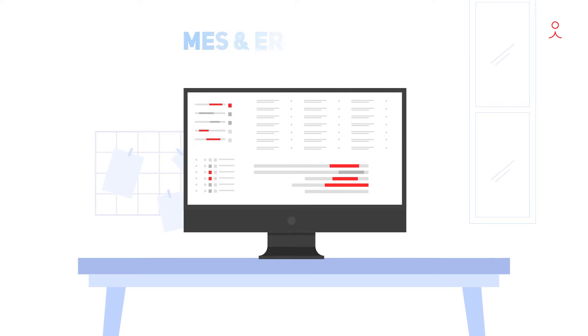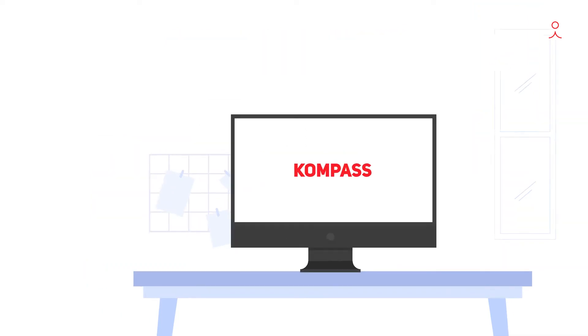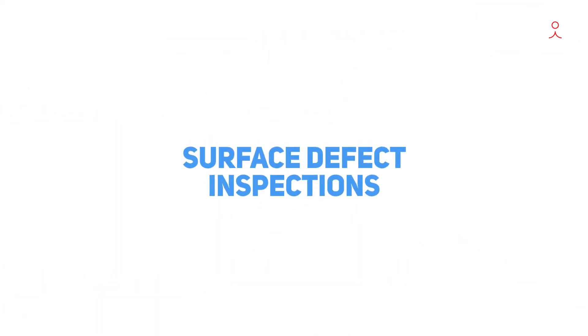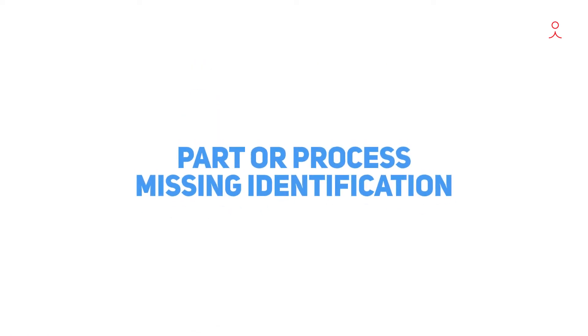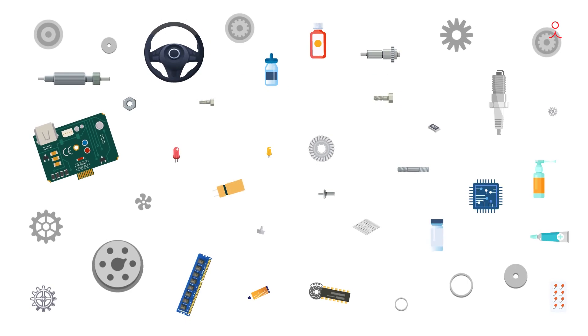The software can integrate with MES and ERP systems and provide operational reports for day to day management. Compass, paired with any automation systems, can be used for surface defect inspections, sorting and classification, and part or process missing identification over a range of products across various industries.